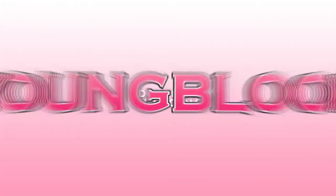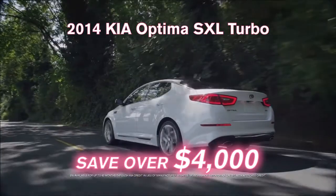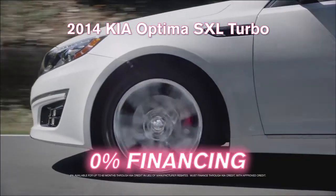Don't miss the great deals going on now at Youngblood Kia. We're overstocked — all Kias must go. Save over $4,000 on an all-new 2014 Kia Optima SXL Turbo, or get 0% financing.